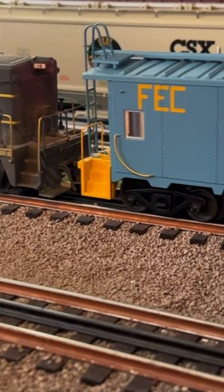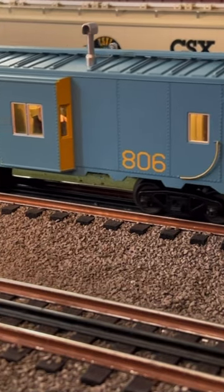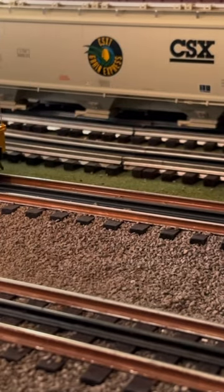Now, last that I knew, Tony did have a handful of these cabooses still left. If you're wanting to have a beautiful caboose and help out a great cause, call Tony at Roundhouse South in Port Orange, Florida.